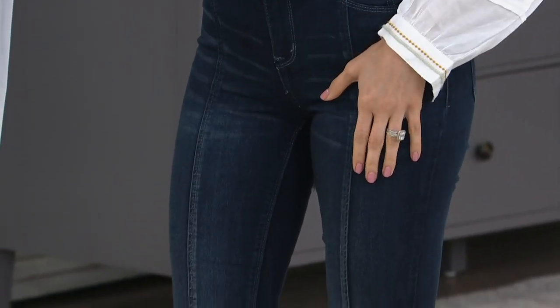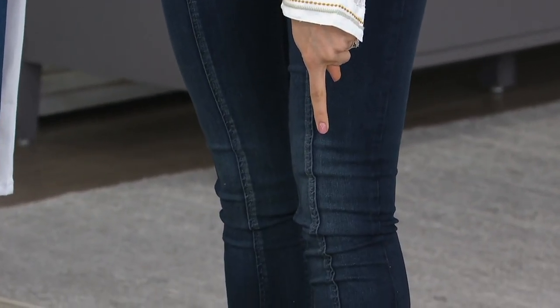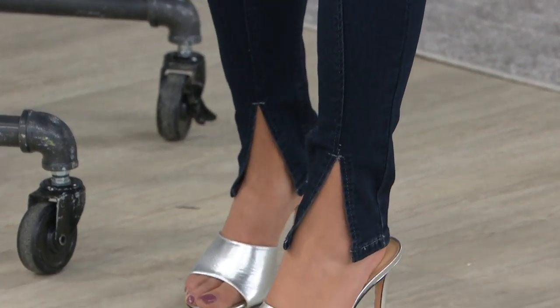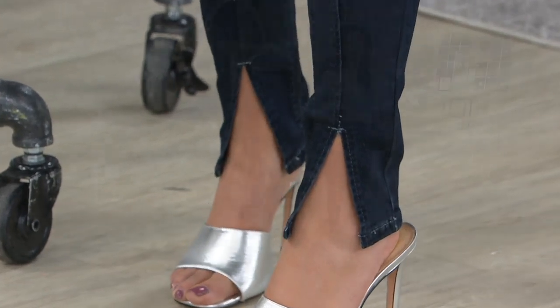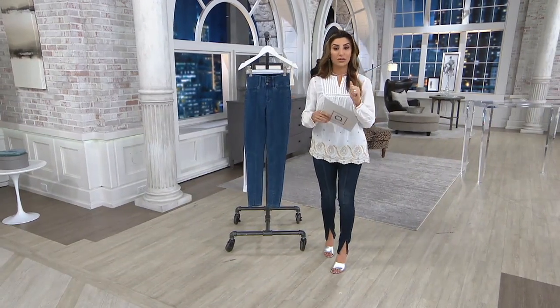Everything is just meant to flatter. And the little things that I'll talk to Lori about that she's done to elevate these — look at the bottom. Check out the front slit at the bottom. Isn't that the cutest little summertime detail for your sandals or your sneakers or whatever you want to wear them with? We brought in regular, petite, and tall. Regular is 28 inches, petite 25, tall is 31.